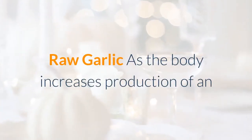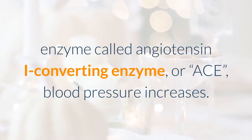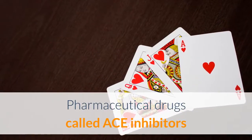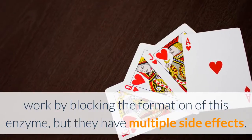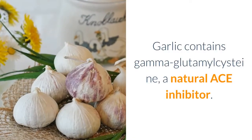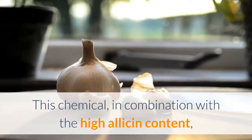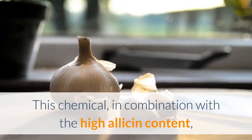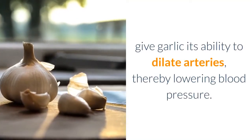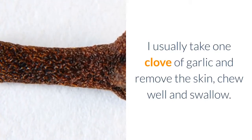Raw garlic: as the body increases production of an enzyme called angiotensin I converting enzyme, or ACE, blood pressure increases. Pharmaceutical drugs called ACE inhibitors work by blocking the formation of this enzyme, but they have multiple side effects. Garlic contains gamma-glutamyl cysteine, a natural ACE inhibitor. This chemical, in combination with the high allicin content, gives garlic its ability to dilate arteries, thereby lowering blood pressure.